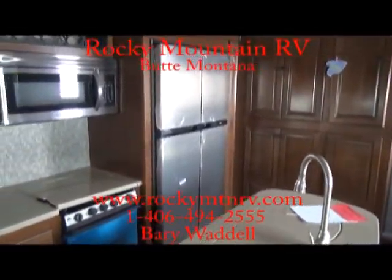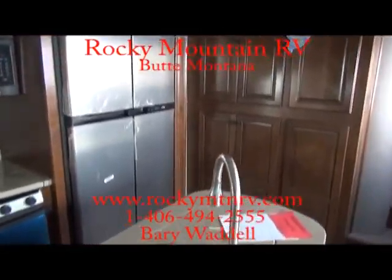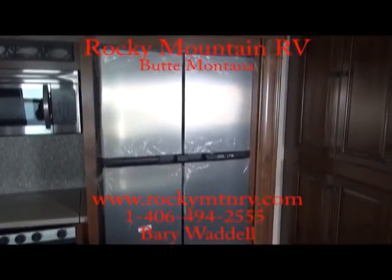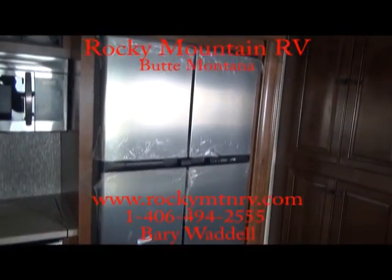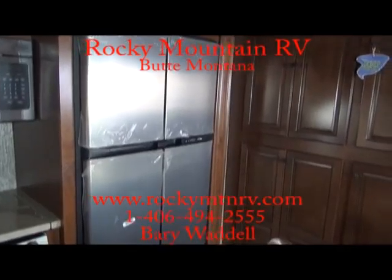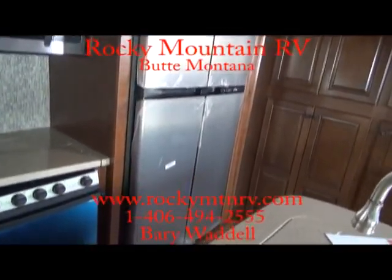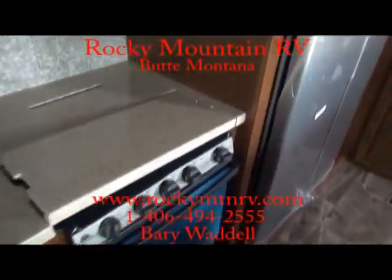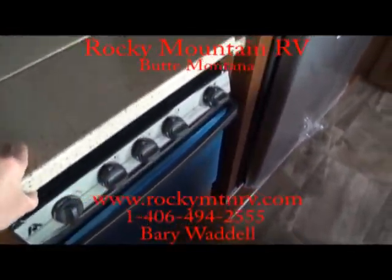Now this is the Polarmax 18. We at Rocky Mountain don't really believe in that residential refrigerator. If you are ever camping and you lose power for a long period of time, it's always nice to have propane as a backup source. Now if you do get the residential, it's 22 cubic feet — this Polarmax is 18 cubic feet. But you do have the option of propane and electric on this, so you have a very big refrigerator with the convenience of propane backup if you ever need it.